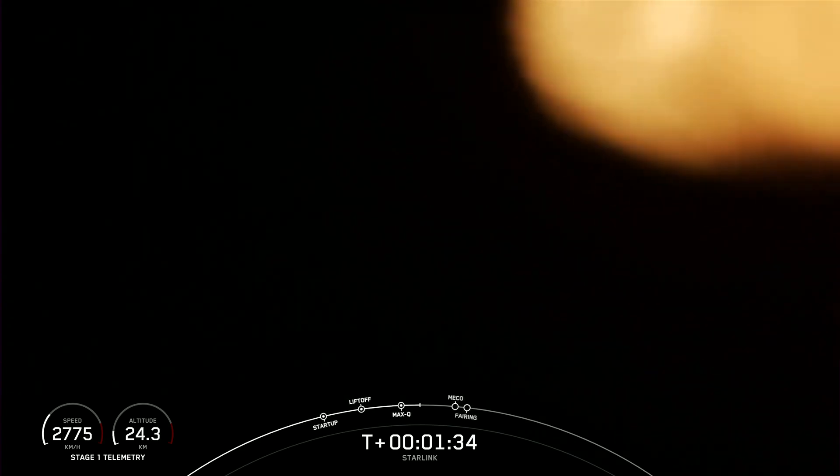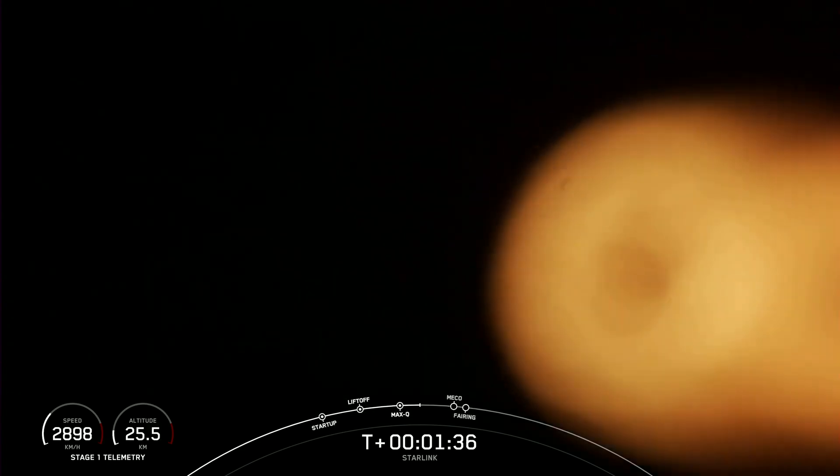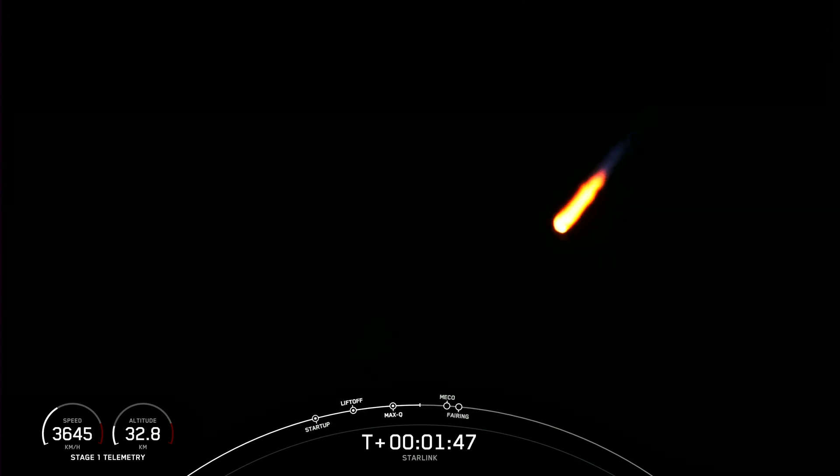And we are about one minute away from a series of events: MECO, stage separation, SCS-1, and fairing separation. MECO stands for main engine cutoff, which is when all nine Merlin engines will shut down in preparation for stage separation. During stage separation, pneumatic pushers will separate the first and second stages, and the first stage will begin its journey back to Earth, while the second stage will light its Merlin vacuum engine, making second engine start one to propel our Starlink satellites to their planned orbits. And shortly after, the fairing halves will separate and fall away from the vehicle to later be recovered. Let's keep an eye out for these events happening in pretty quick succession about 20 seconds from now.